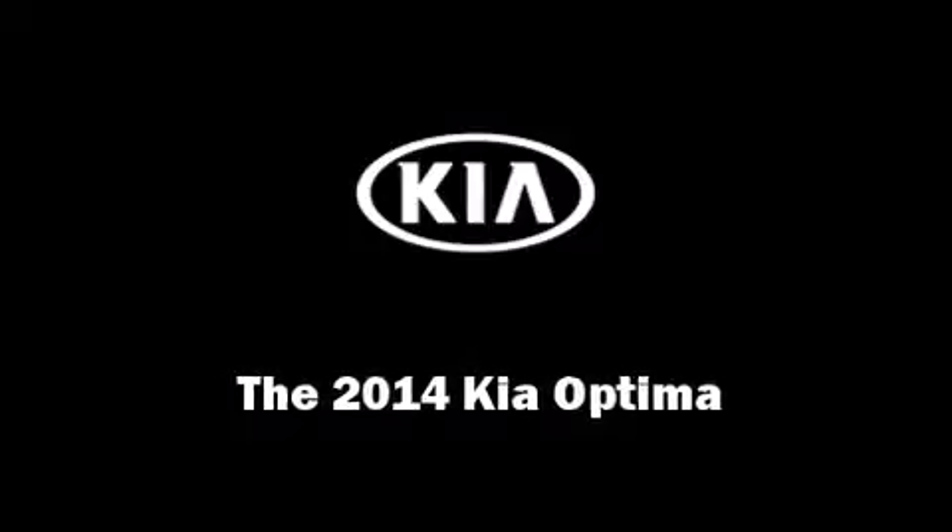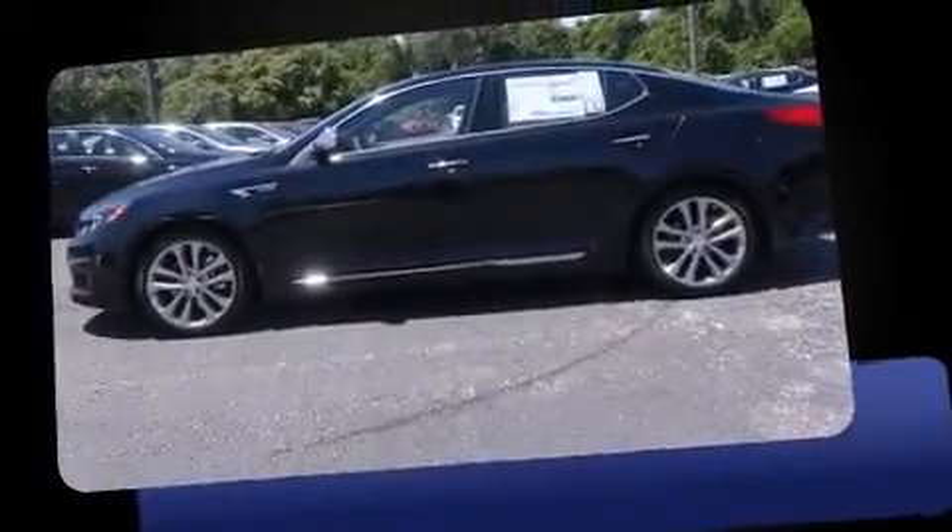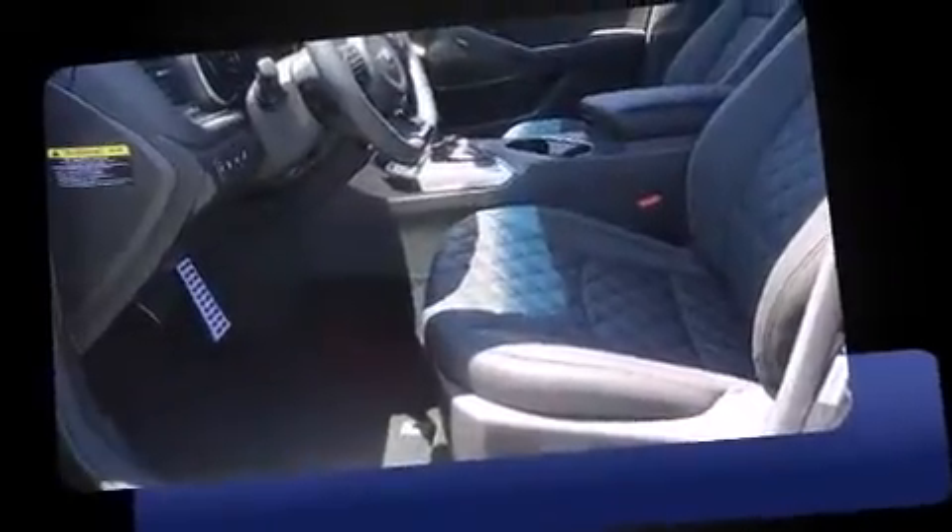Sensibility and practicality define the 2014 Kia Optima. This four-door, five-passenger sedan provides a satisfying ride for all passengers.